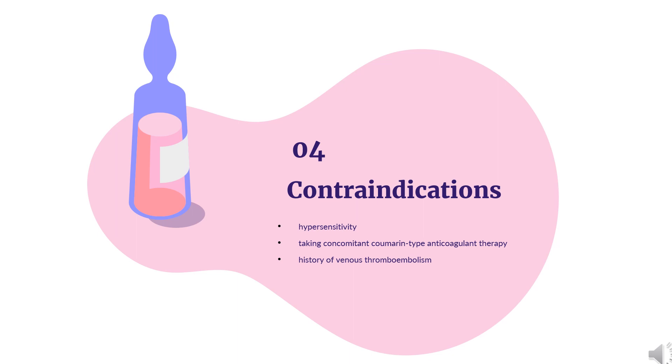Contraindications: Tamoxifen has a number of contraindications, including known hypersensitivity to tamoxifen or other ingredients, individuals taking concomitant coumarin-type anticoagulant therapy, and women with a history of venous thromboembolism, deep vein thrombosis, or pulmonary embolism.